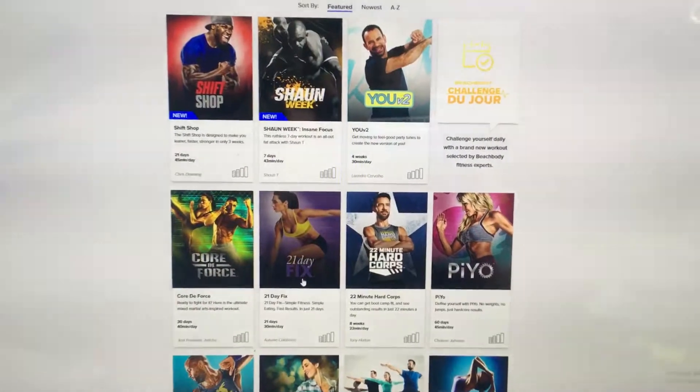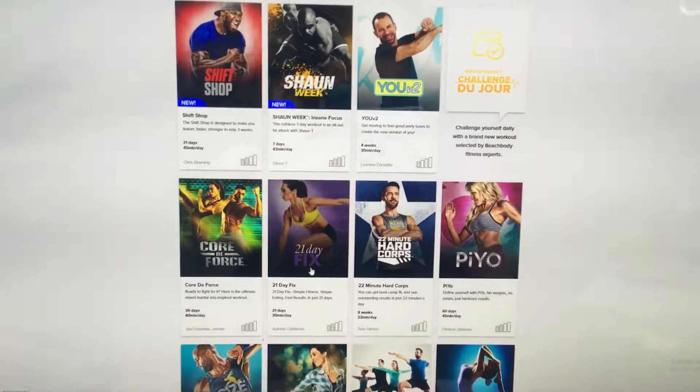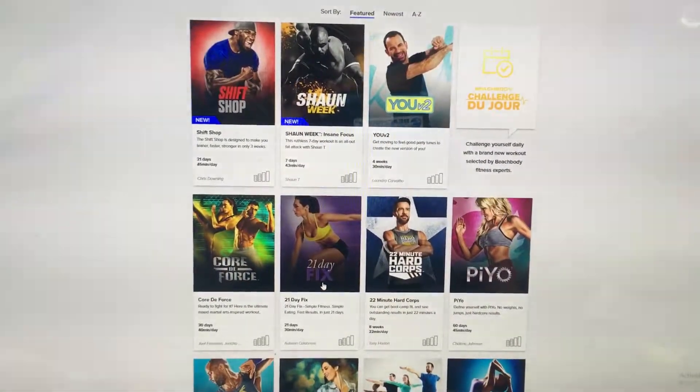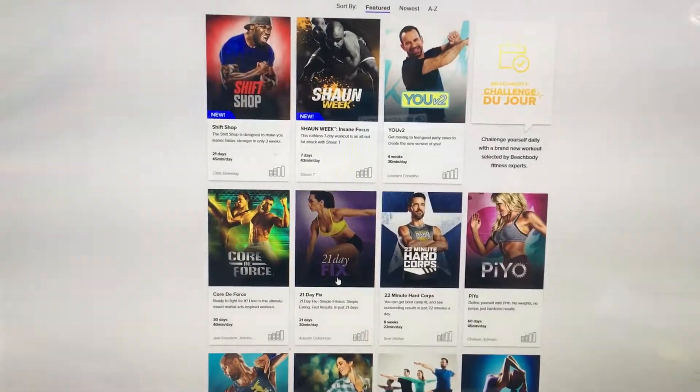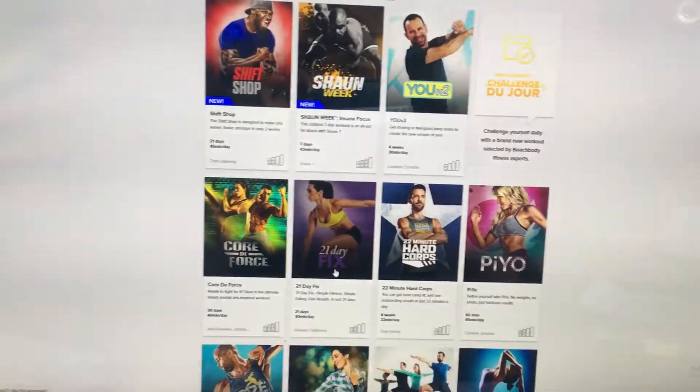Hey guys, this is Elizabeth Roche here with Fuego Fit Nation. I want to make this quick video and share with you guys a few tips on what foods are healthier when you are putting together your meal plan for the week.